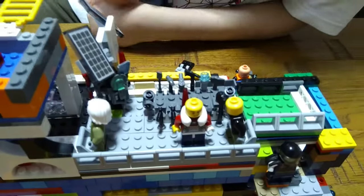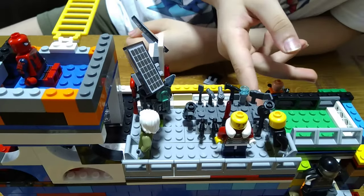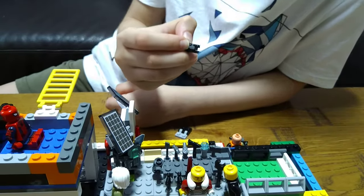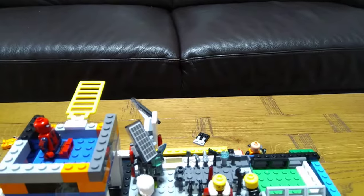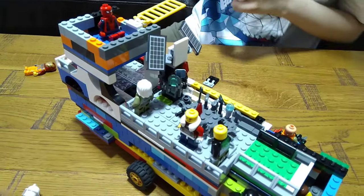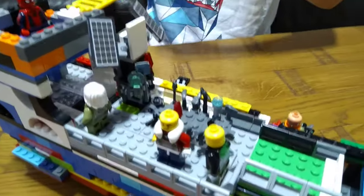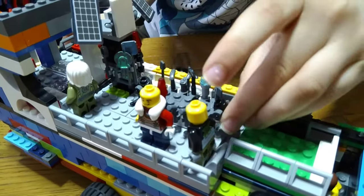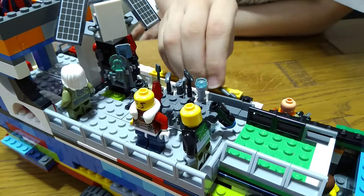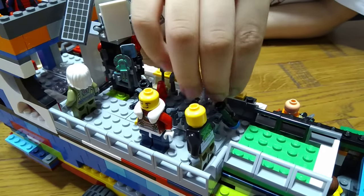Let's talk about all the details now. We have a stud shooter over here — all you need to do is press this button and it'll shoot. The stud is blue, which is a good color to find on dark carpet. And then we have an axe — if there was a fire, you could break things with it for a fire emergency.